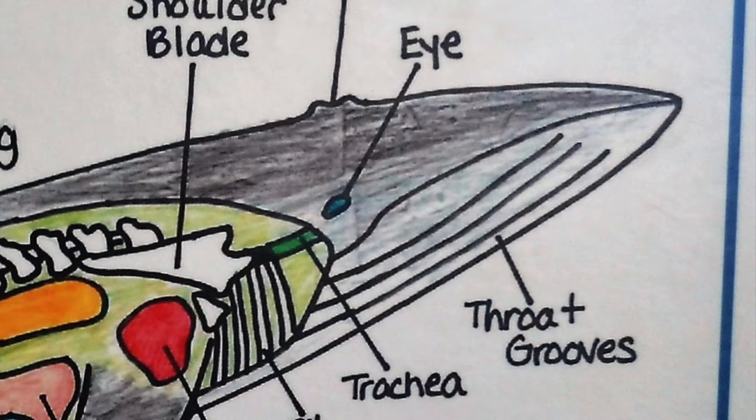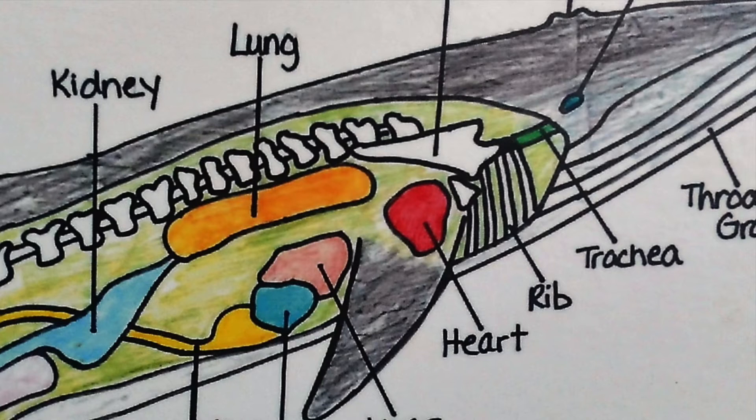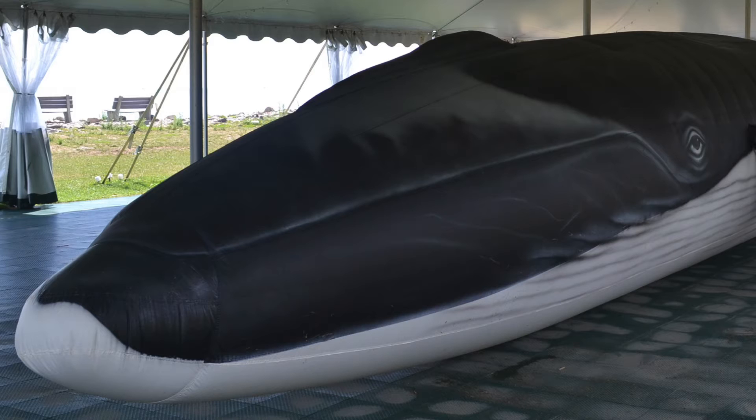They can actually fit up to 18,000 gallons of water in their mouth at one time, which is enough water to fill an entire school bus. Those are where the baleen plates would be, which are how they filter their food instead of having teeth.